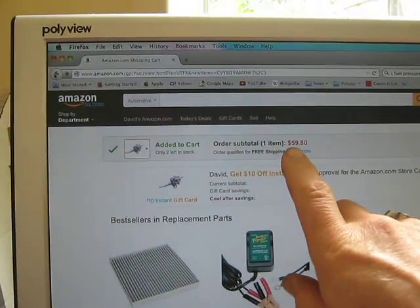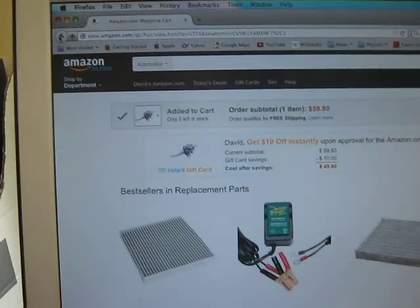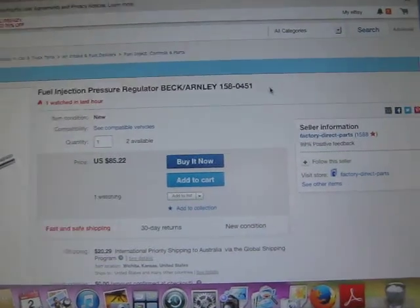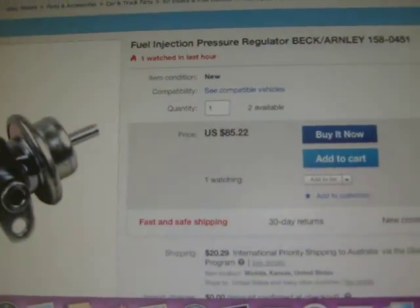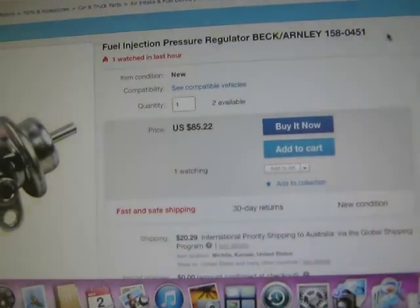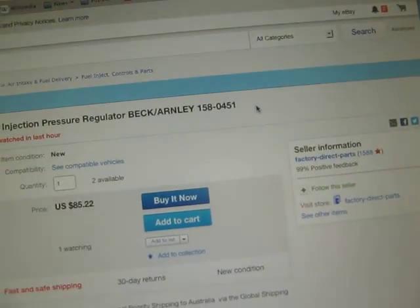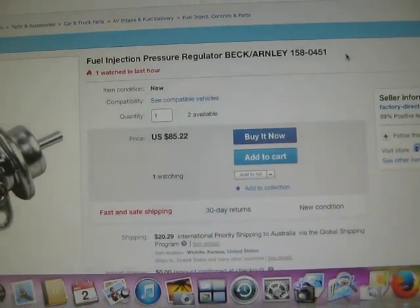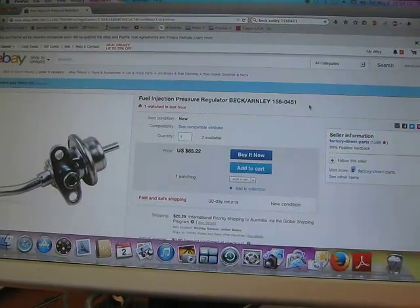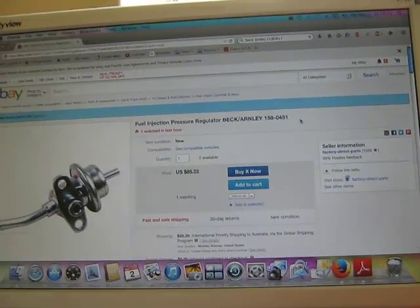Here I found one for $59.80 on Amazon.com, but it can't be shipped to my address because I'm not in the USA. So the cheapest one I can get is $85 US plus $21 postage — so let's say about $125. That's gone up $40 to $50 in about a year.